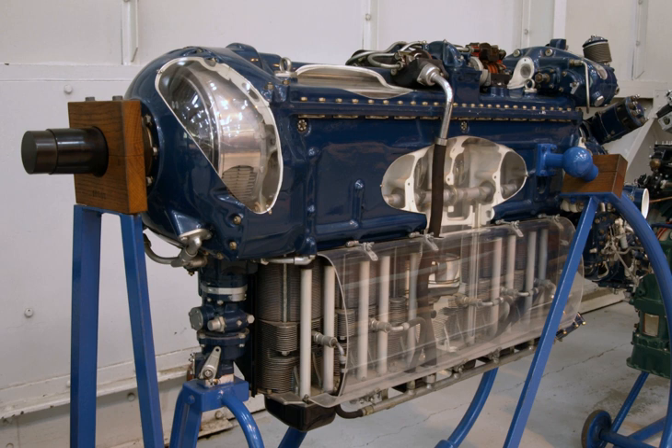Piston engines produced included the de Havilland Gypsy, Gypsy Minor, Gypsy Major, Gypsy Six, Gypsy Queen, Gypsy 12, and Gypsy King. Turbojet engines included the de Havilland Ghost, Goblin, Gyron, and Gypsy Junior. Turboshaft engines included the de Havilland Gnome and Rolls-Royce Gem. Rocket engines included the de Havilland Sprite.